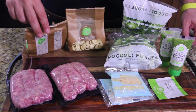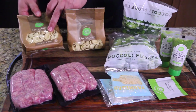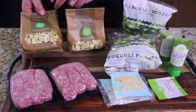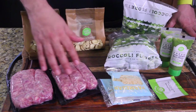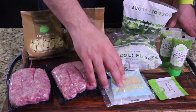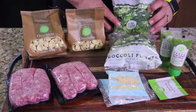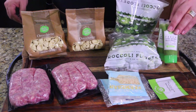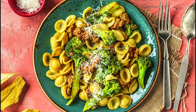Here's meal number two that came in the mail. It's called Little Ears Pasta, and they look like little ears — kind of weird, creepy. You've got the pasta bags here, sweet Italian sausage, there's six of them, you've got your Parmesan cheese, chili flakes which means it's going to be spicy, beautiful broccoli, and more basil pesto for this dish. And here's what it's supposed to look like.